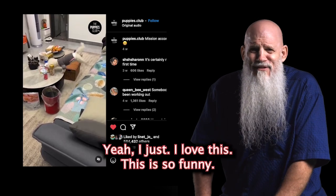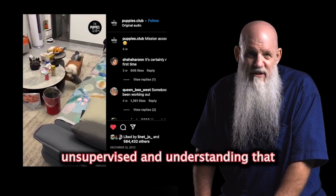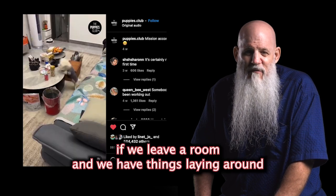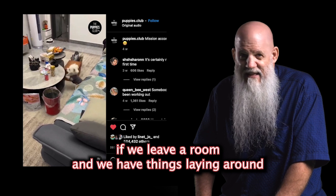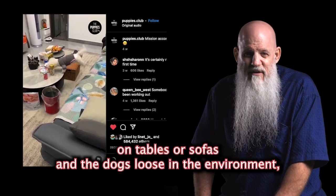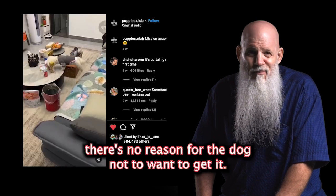I just love this, it's so funny. But we just need to be careful about leaving things laying around unsupervised, and understanding that if we leave a room and we have things laying around on tables or sofas and the dog's loose in the environment, there's no reason for the dog not to want to get it.